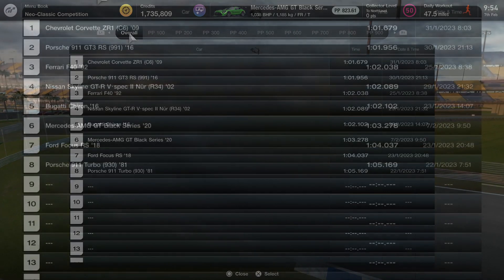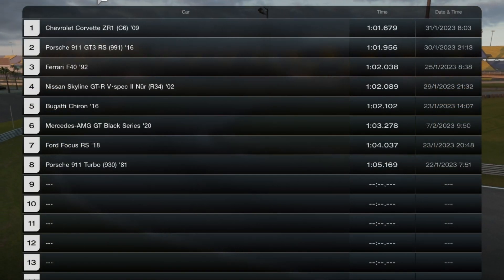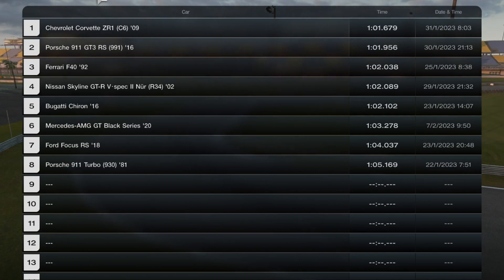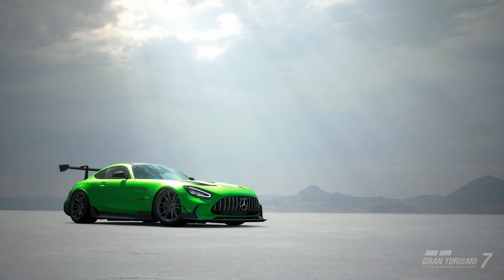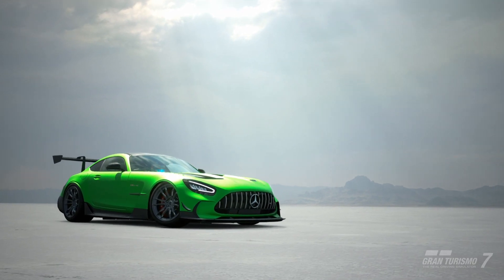So that concludes the fastest lap I managed to do. Not brilliant — sixth place, as you can see on the leaderboard. It's over a second off the Chiron's pace. Not a great car, but can't win them all.